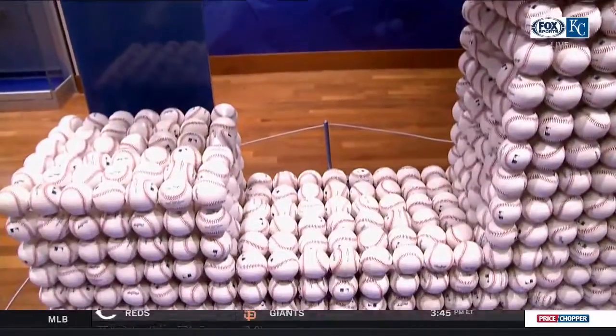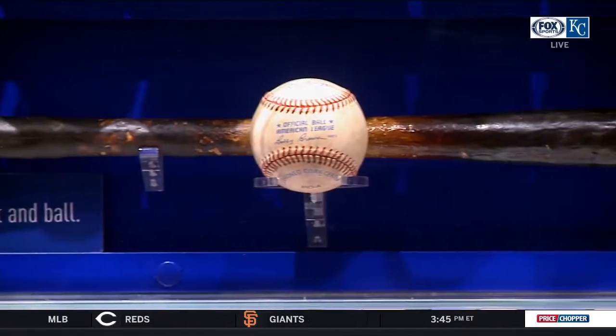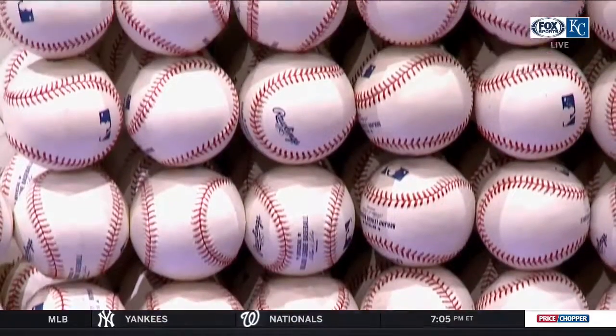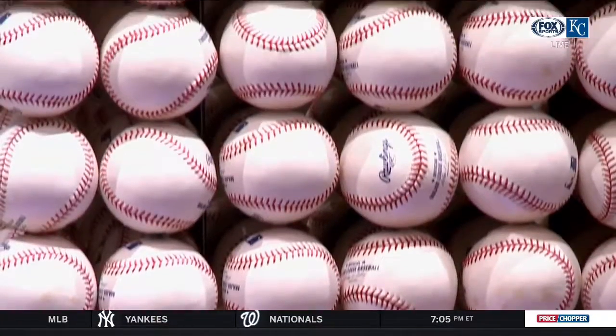So that's sort of what 3,154 baseballs looks like if you were to arrange them in the number five. You've got that ball, you've got the bat, the pine tar on it, it's signed, it says '3,000th hit' with the date, plus the 3,154 baseballs. So you can come on out here and try to count — or just take their word for it, they're all there.